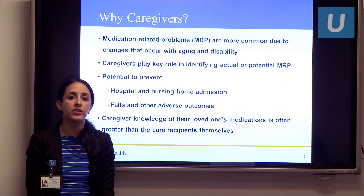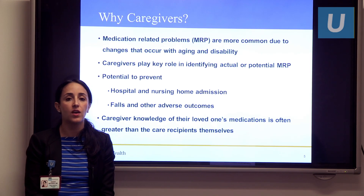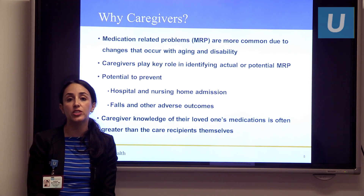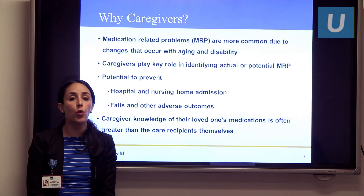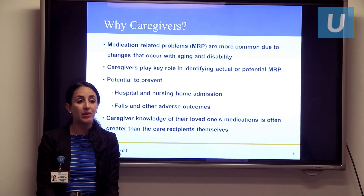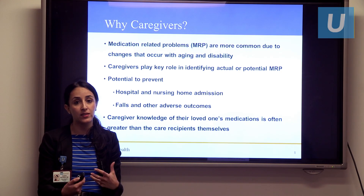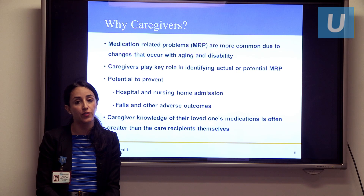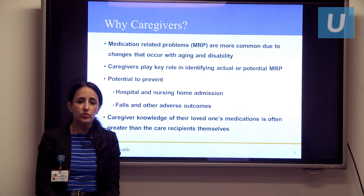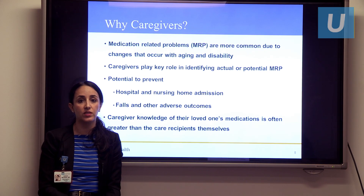So why caregivers? Why is this important for you to know? Medication-related problems, or MRPs, are more common due to the changes that occur with aging and disability. Older individuals are often not able to metabolize medications as well. They may be more vulnerable to side effects due to brains that may not have as much cognitive reserve — for example, individuals who may have cognitive impairment or stroke. They are much more vulnerable to medications than individuals in the younger population.